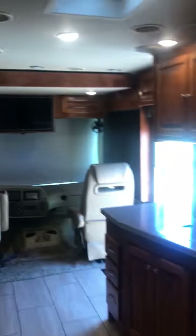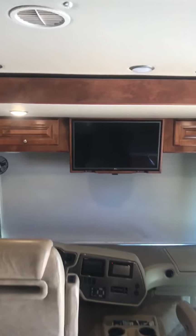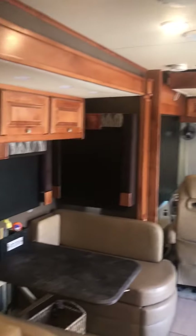There's a TV outside for the main entertaining area, and a TV on the overhead with a drop-down bunk bed over the driver and passenger seats. Dining set, pull-out couch, and a recliner.